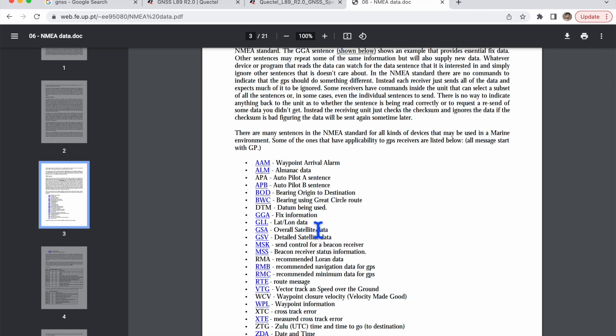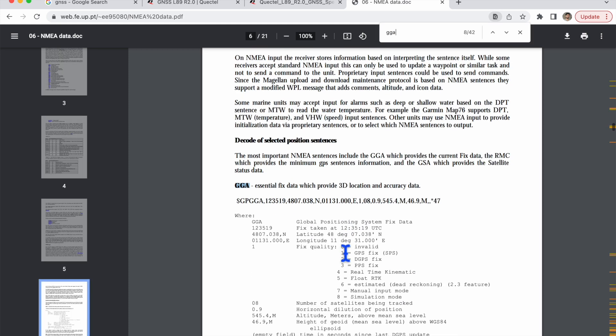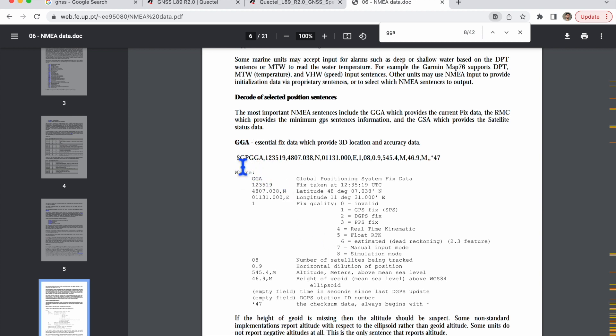The data types include GLL, RMA (Recommended Loran Data), RMC, and more. Going into the GGA packet, you will get a string like $GPGGA. You can separate the fields using commas to get different indexes: index zero is the packet identifier, index one is the fix time (e.g., 12 hours 35 minutes 19 seconds), index two is latitude, and index three is longitude, and so on. If the fourth field value is zero, it is an invalid packet; if it is one, it is a GPS fixed packet.